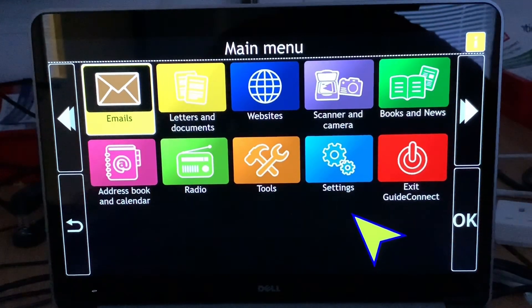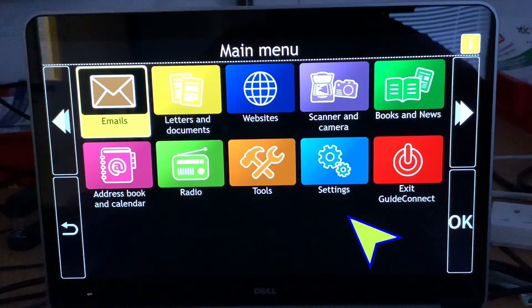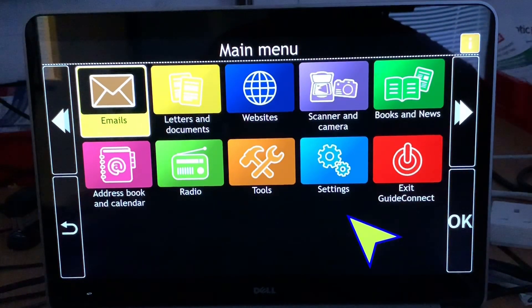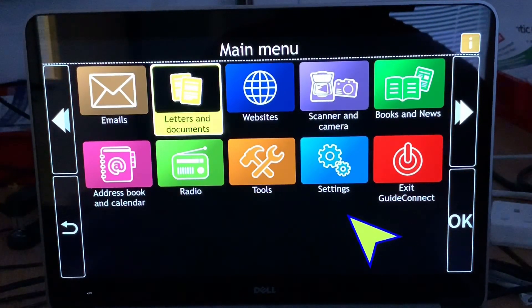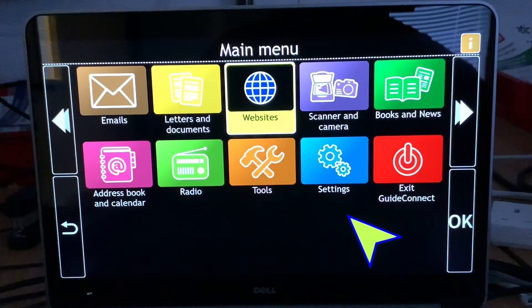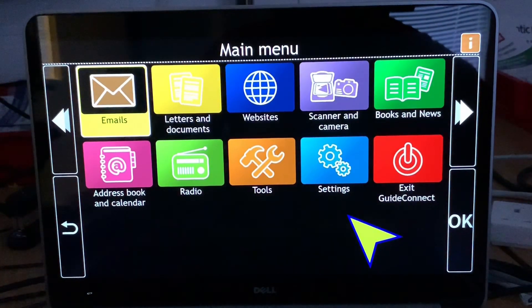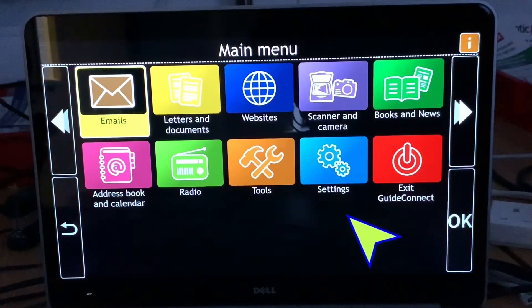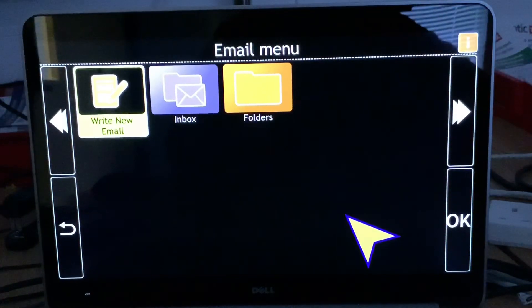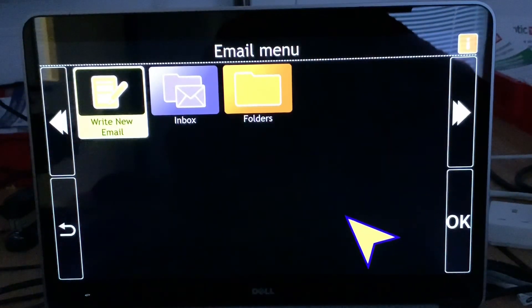So this is our new product, Guide Connect. For those that can see the screen, it's very colourful and we've got 10 folders. You can press the letter — for websites, for example, you can press W and it'll go straight to the websites folder — or you can use the arrow keys on your keyboard. We're also doing a remote control with it. When it starts up, it comes straight into this menu and says 'emails 1 of 10'. You can press number 1 to go in there, or press enter or OK on the remote control.